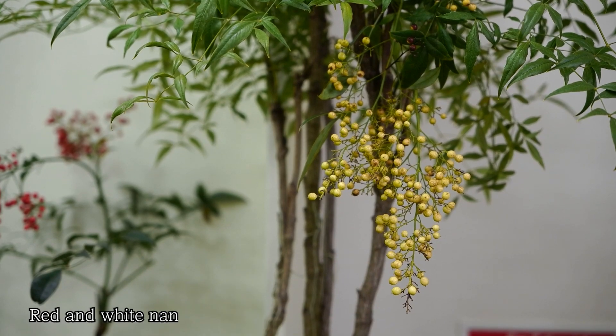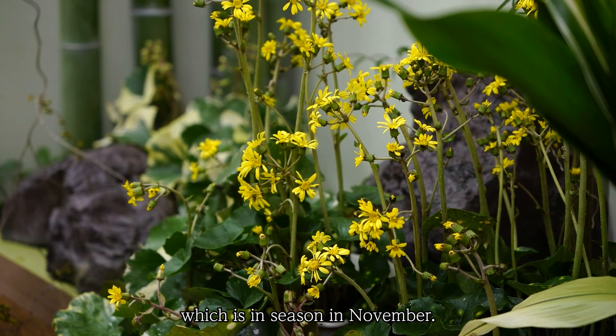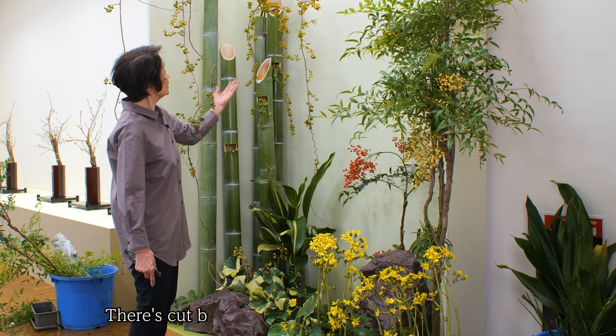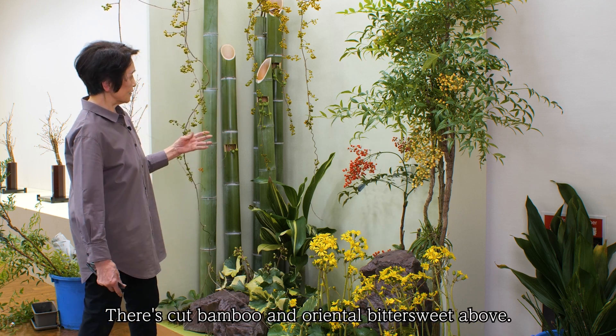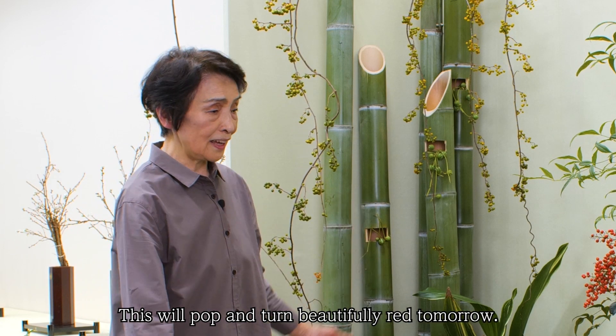Red and White Nandina gives it a festive feel, along with Leopard Plant, which is in season in November. Placed by the feet for a natural look. There's Cup Bamboo and Oriental Bittersweet above — this will pop and turn beautifully red tomorrow.